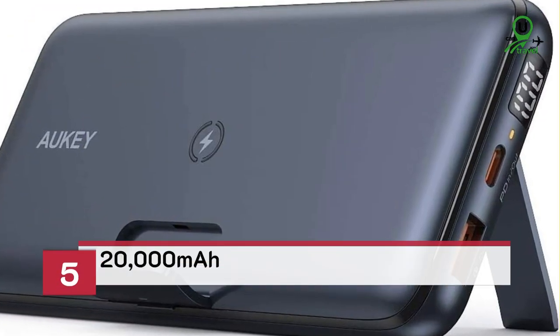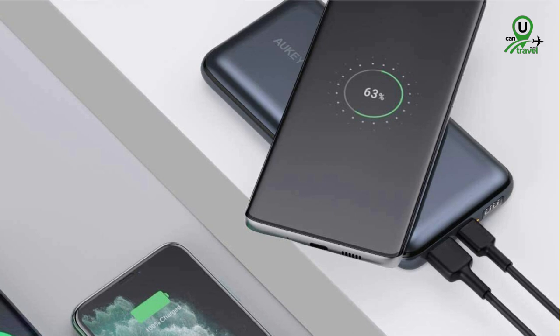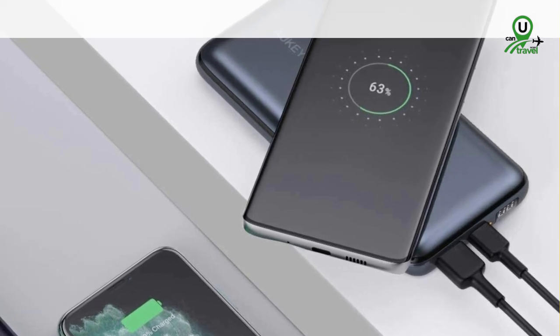Number 5: the Aki USB-C Power Bank 20,000 mAh. Featuring both USB-A and USB-C ports, this versatile charger can juice up multiple devices simultaneously.